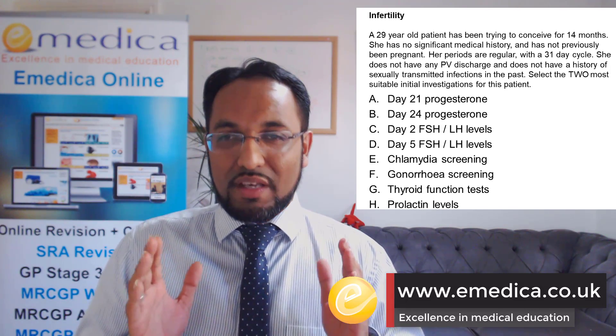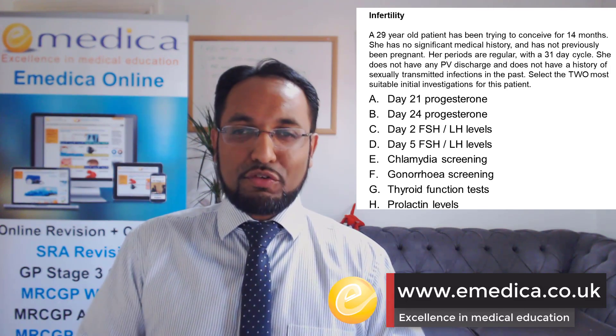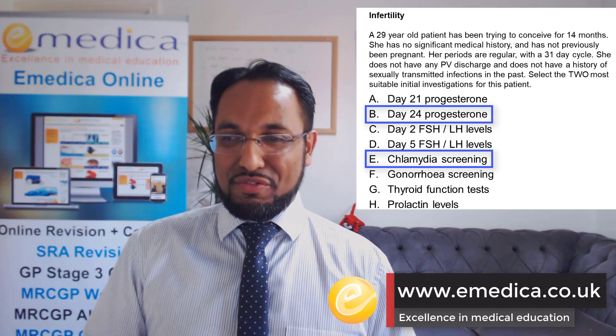But this question is asking for the most suitable initial tests. The two most suitable initial tests are B — day 24 progesterone, i.e., mid-luteal progesterone — and E — chlamydia screening.